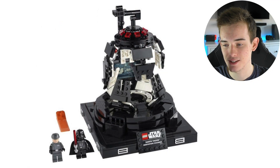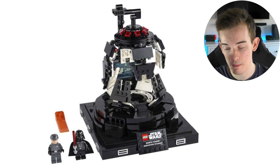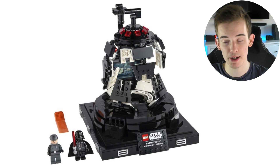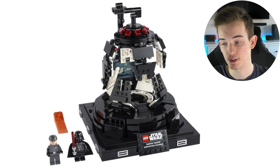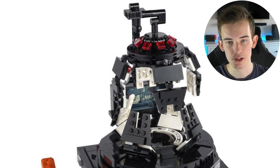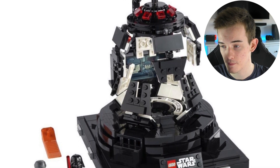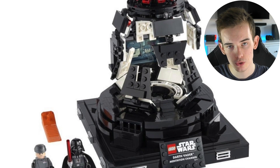This set is set to be released on the first of August. However, you can pre-order it from that Mexican store, so if you live in Mexico feel free to go pre-order it from there. I think we should see an official LEGO listing very soon, so you could wait and pre-order it from them if you'd prefer.